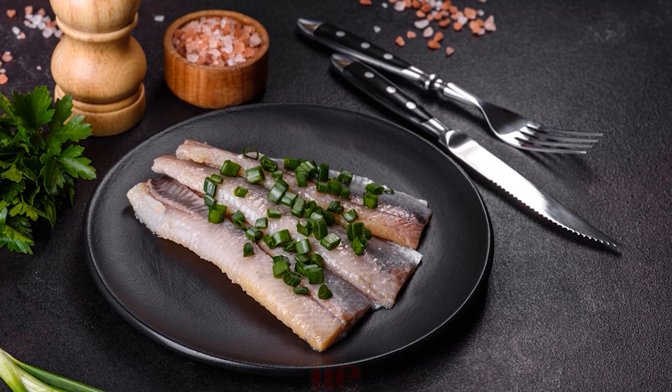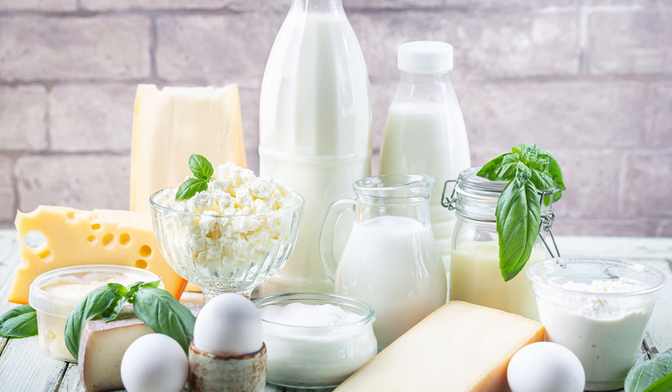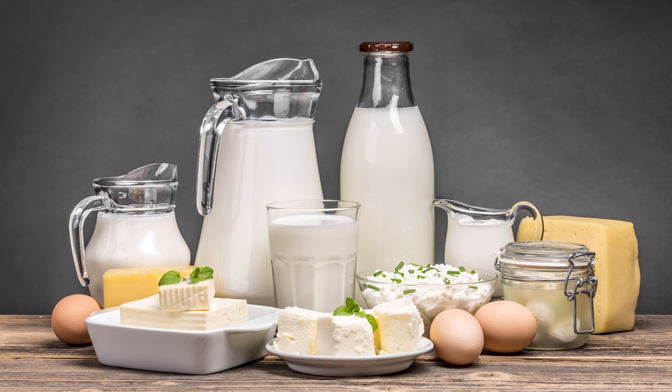Number 14: Herring. One serving of pickled Atlantic herring (85 grams) provides 219 mcg of vitamin A, protein, and vitamin D. Herring is a great choice for boosting intake of omega-3s for heart and brain health. The American Heart Association recommends eating two servings of fatty fish per week. Many foods, both plant-based and animal-based, contain vitamin A, so eating a varied and balanced diet full of fruits, vegetables, whole grains, healthy fats, and lean protein will help you meet your needs.